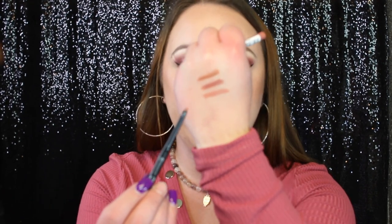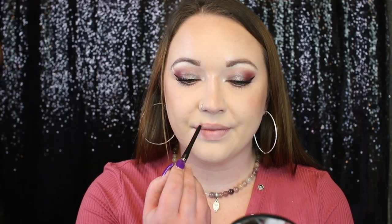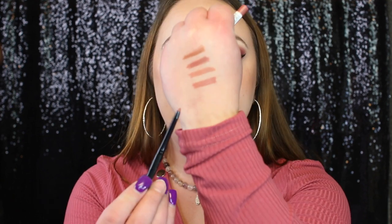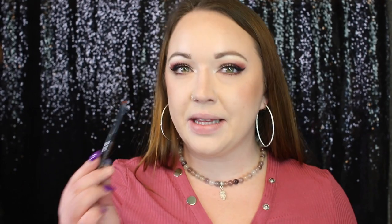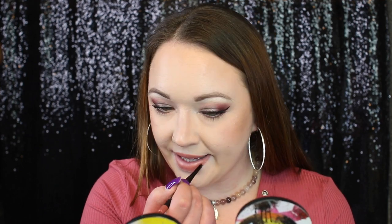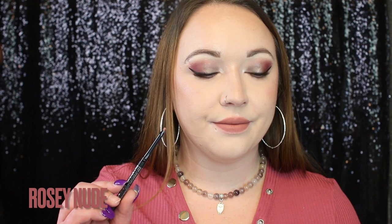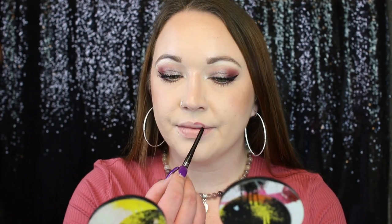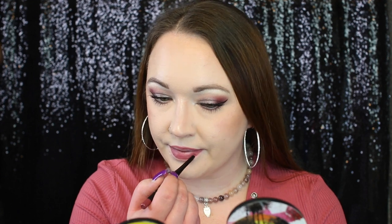The next shade we have is 03 Soft Beige. Next is the shade 04 Rosy Nude — I feel like this is probably going to be my favorite shade. And the last shade we have is Cool Mauve. I really, really like this shade. I thought it was going to be darker, but I think the shade is perfect. All five lip liners are swatched — let's go ahead and get into the lipsticks.